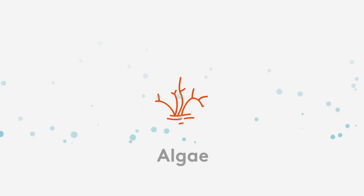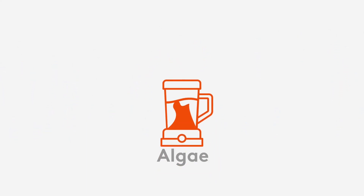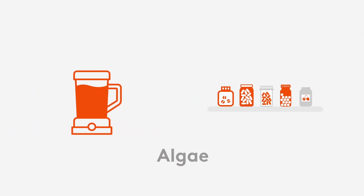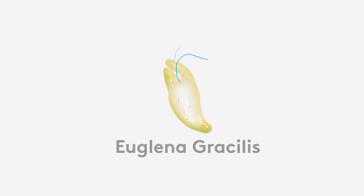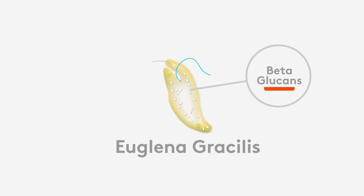Algae has been used as a food source for centuries, but is now making a comeback as a superfood that's commonly found in local smoothie shops and health food stores. The special algae we use in Beta-via is called euglena gracilis, which has a high concentration of beta-glucans, making it an even more super superfood.